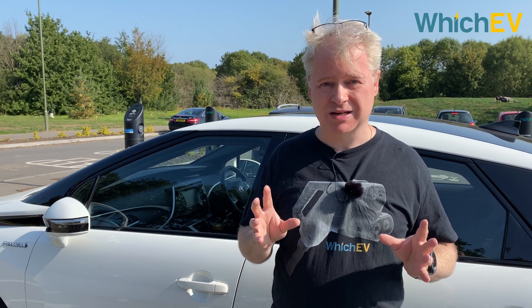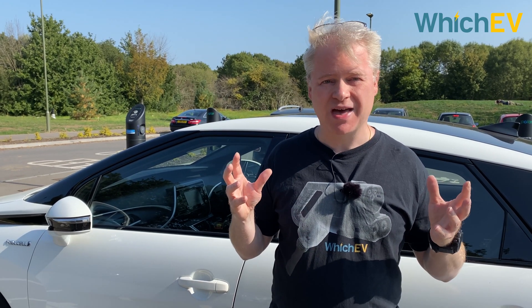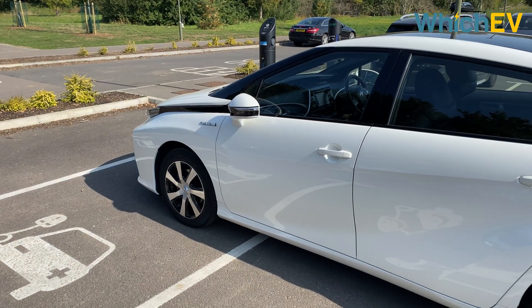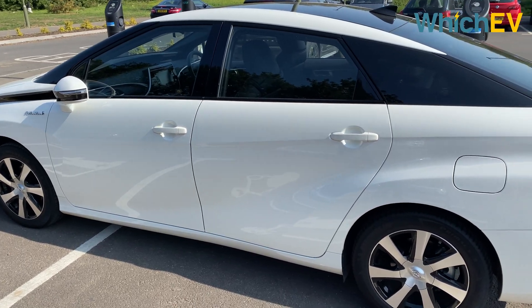It's worth noting that those hydrogen cylinders are at 700 atmospheres — that's 700 times the pressure of air at sea level — which sounds a bit scary, and a lot of people are worried about these things exploding. But actually they're very, very heavily armored Kevlar-based tanks. This car weighs in at a fairly hefty 1,850 kilograms, which is about the same as a Tesla Model 3.